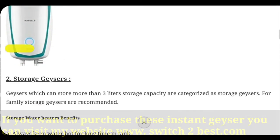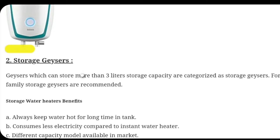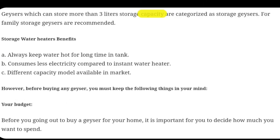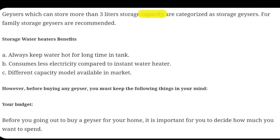Now let's review storage gizzards. Storage gizzards are basically bigger in size compared to instant gizzards and offer more facilities. In case of storage gizzards you will get more than 3 liters of size — it comes in various sizes like 10 liter, 15 liter, 25 liter, etc. So you can store more hot water when required. The benefit is you can keep hot water for a longer period of time.